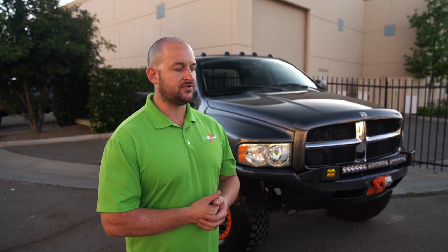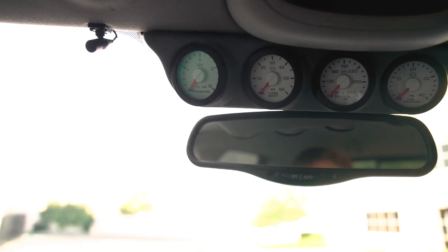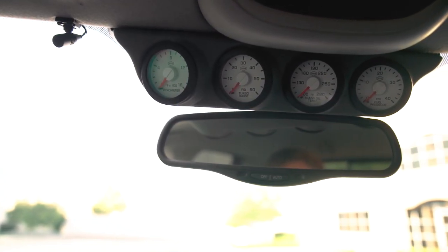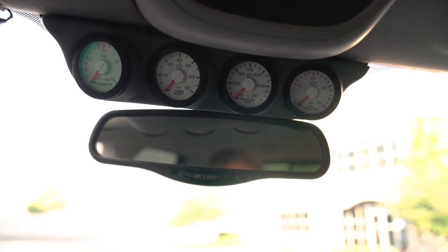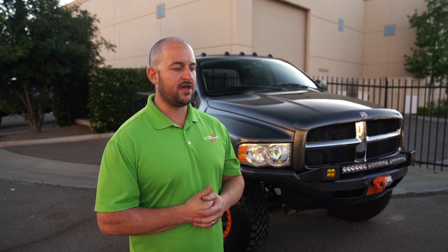With the power I added — changing the fueling, turbo, and tune — I had to keep an eye on all the parameters. I went ahead and grabbed the ISPRO Perform Max gauge series: EGT, trans temp, boost, and fuel pressure — all the key things I wanted to monitor. I threw those in a four-gauge pillar pod over the top of my mirror and it looks factory with my switch panel. The performance of the gauges has been flawless bashing through the desert; they never reset, never cut power.